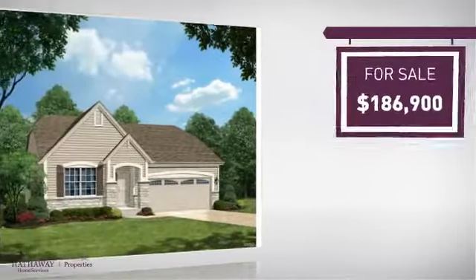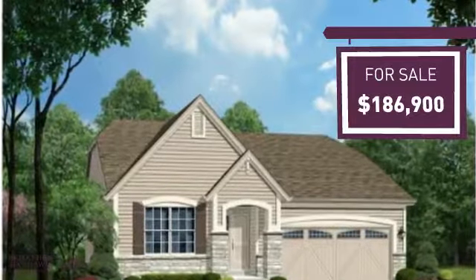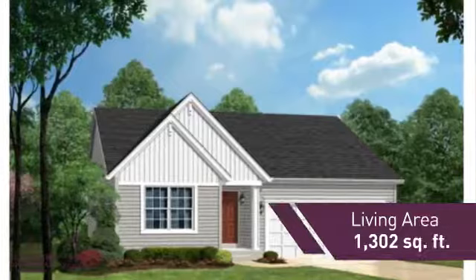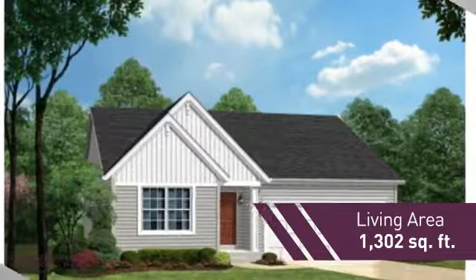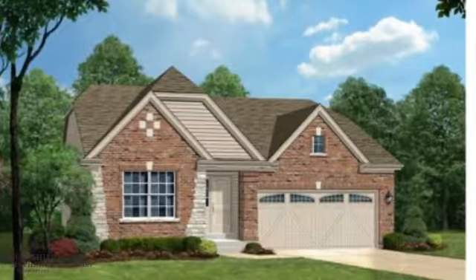Currently listed at just under $190,000, it provides a strong value in a great location. Featuring over 1,300 square feet of living space, this home provides plenty of space for you to entertain or enjoy a cozy night in.